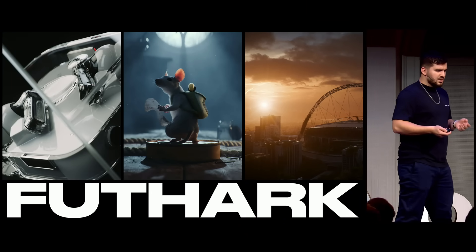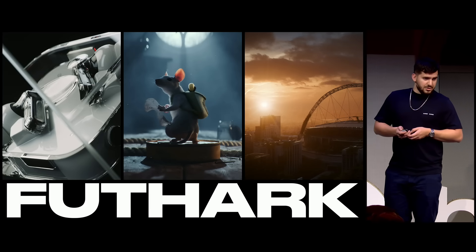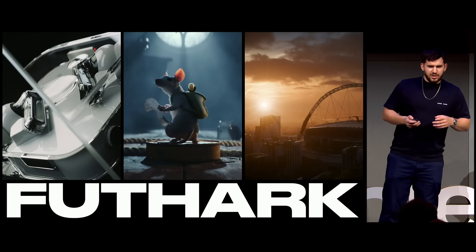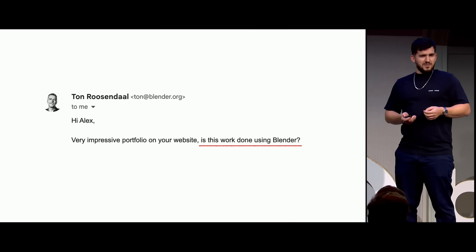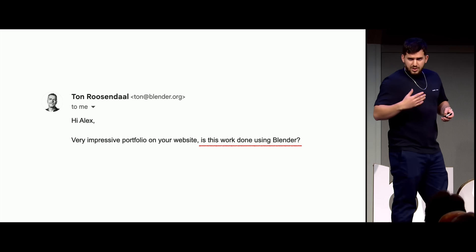I'd like to bring a slightly different perspective to this. My name is Torpal, though most people know me online as Alex, and I run a CG studio where we've been using Blender as our main tool for the last three years. We've actually gotten quite far with Blender — pushed it really far — where people have been questioning, wait, is this even Blender? Even the big boss himself questioned us in an email. So, how is it that we managed to get this far?